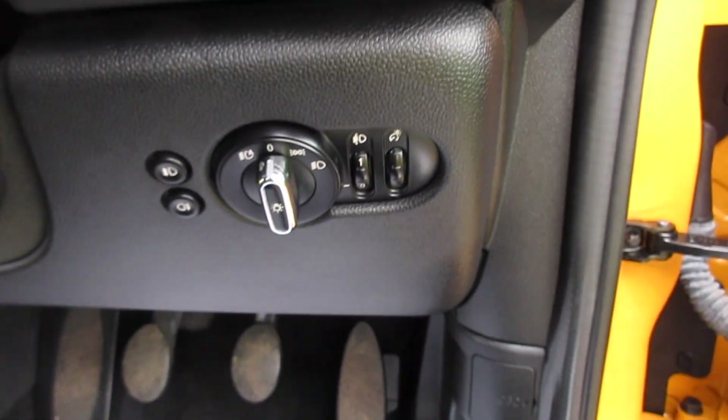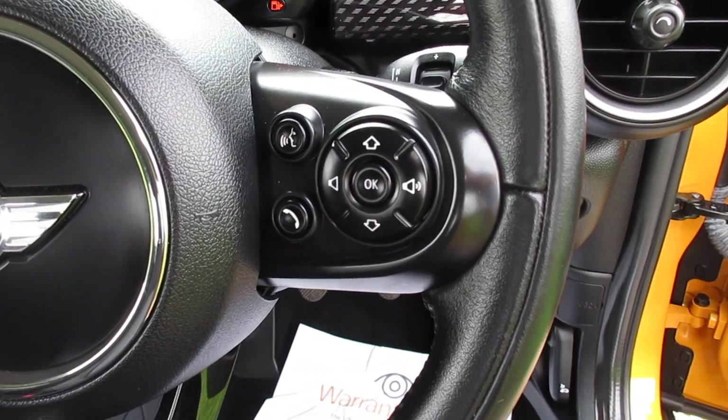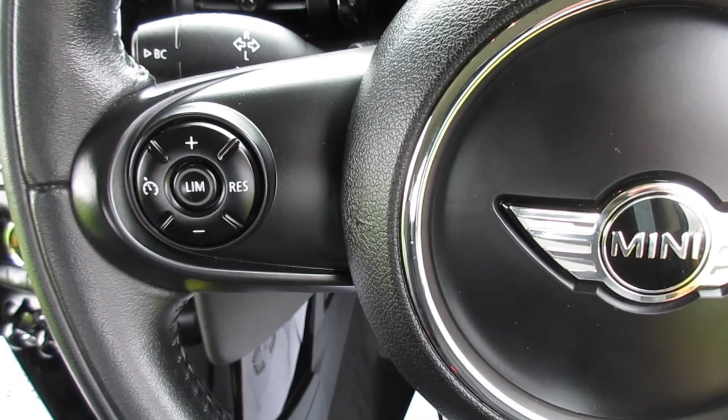Chilli pack models come with auto lights and auto wipers. They also get the leather 3-spoke multifunction steering wheel with audio, telephone and cruise controls.